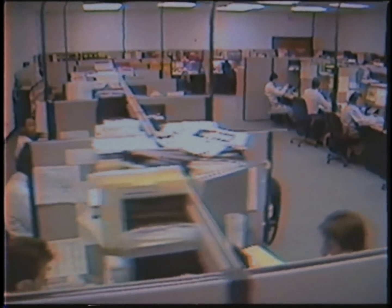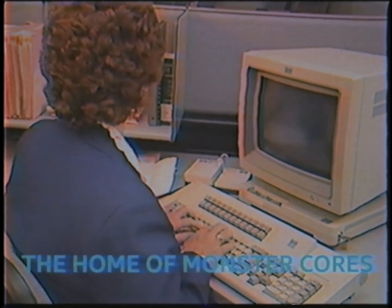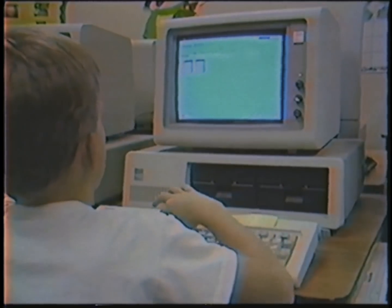Well there we have it. You've just had a first-hand look at the magic that goes on inside Intel Core Labs. And don't forget, you too can join the magic by clicking on the links below. Thank you, Intel Core Labs. No. Thank you for watching.